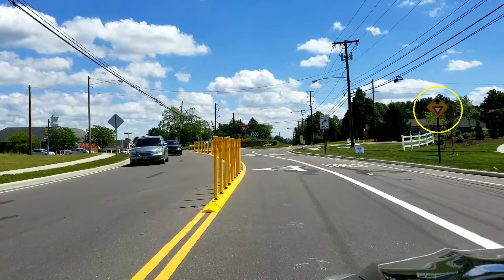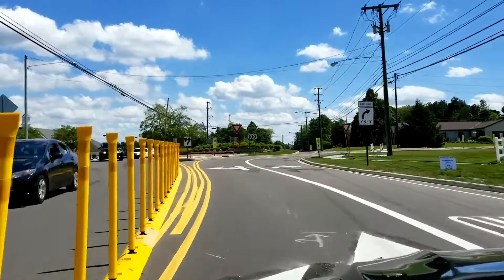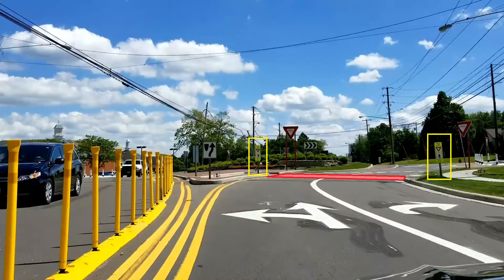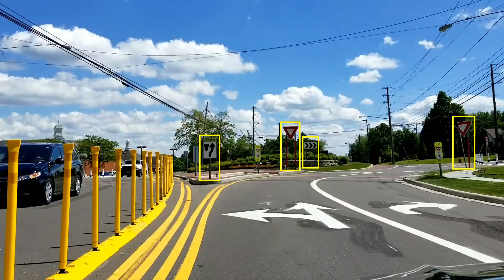The advanced notification of a yield ahead sign warns drivers of the upcoming need to yield to both pedestrians and vehicular traffic. As you should have noticed, there is special attention being made to the exterior right turn only lane. There is yet another advanced notification that the outside lane is strictly a right turn only. Failure to adhere to these notifications can and will result in a crash. The approach signs show up again: yield to pedestrian crosswalk, keep right, yield to oncoming traffic, and the roundabout directional arrows.